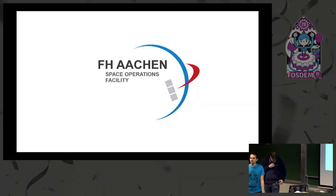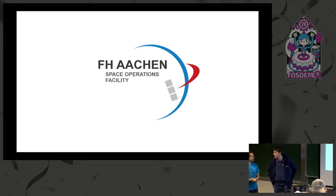That was great, we're at half past, so we'll start off with the next speaker. I want to particularly thank Sasha here for stepping in at the last minute. We had a speaker who was unable to reach Brussels due to some travel issues, and so on two days notice I'm very happy that we have this talk. I'll let you mostly introduce yourself and the Space Operations Facility at Aachen.